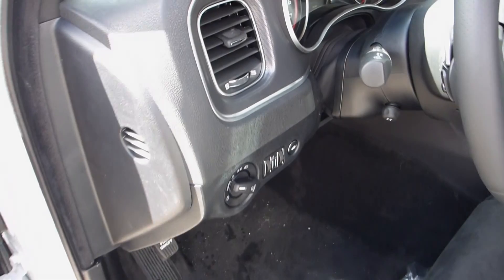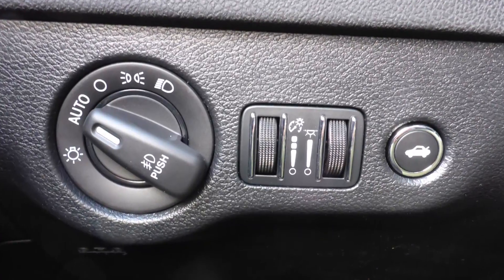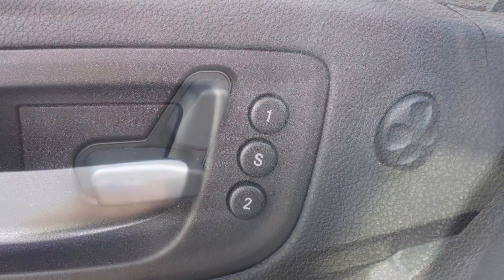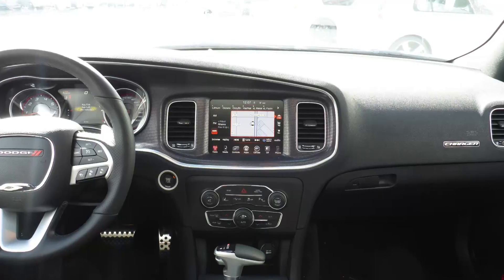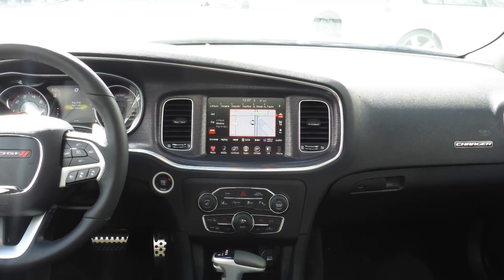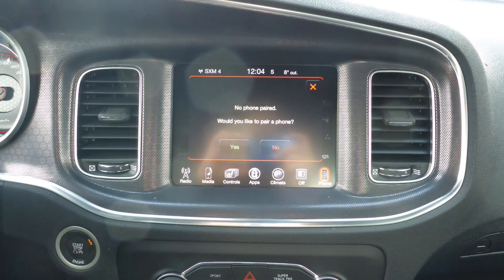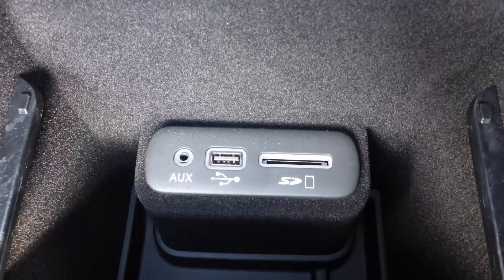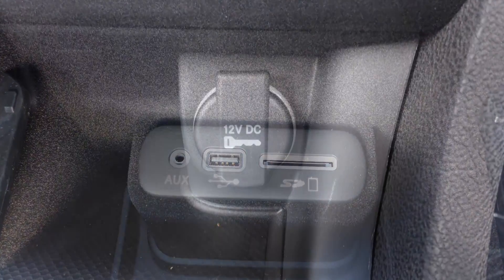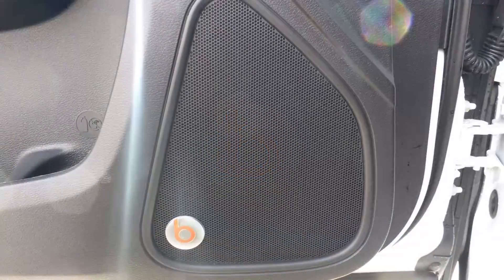Aside from your standard features, this vehicle includes blind spot and cross path detection, a remote start system, automatic headlamps, power adjustable seats with lumbar adjust and memory, steering wheel mounted audio controls with cruise control, a touch screen media center with AM and FM radio, Sirius satellite radio, Uconnect voice command with Bluetooth, GPS navigation, a rear backup camera, an MP3 input jack, a USB port, a 12-volt power outlet, a powered sunroof, and a premium Beats audio system with 10 speakers.